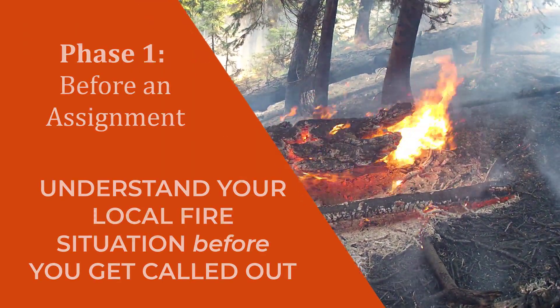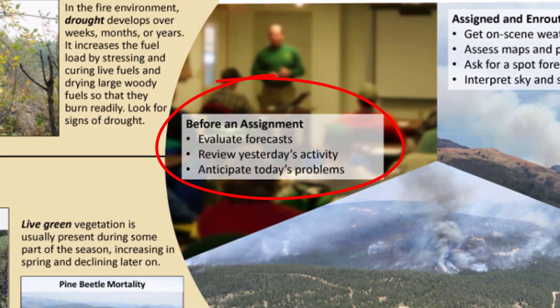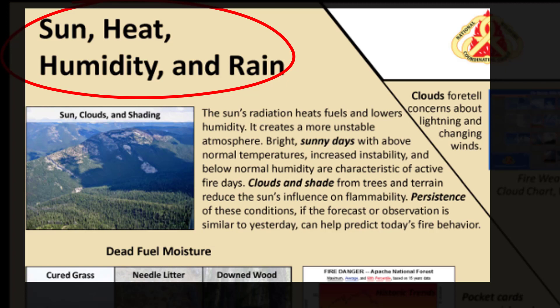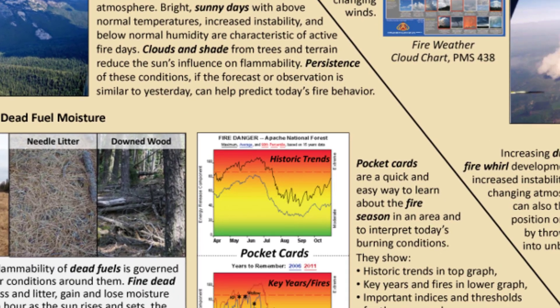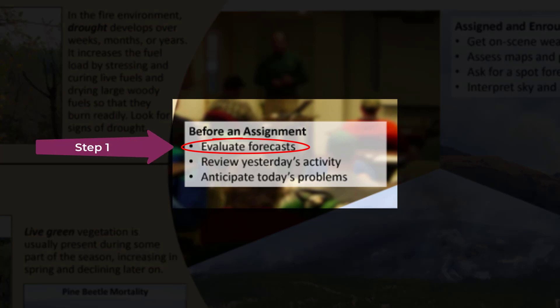Let's begin before you have an assignment. Your day starts with a briefing to gather today's information, including the fire environment outlook for your area. The factors of sun, heat, humidity, and wind — today and cumulatively — affect fuels and fire behavior. In this early size-up phase, it is important to know what these values are not only for today, but how they have affected recent days and weeks, plus how they are different from past years.